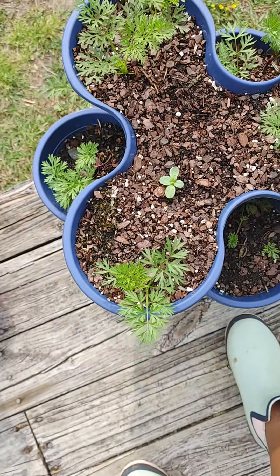Good morning everyone. I am showing you what's growing in the Eccles garden.